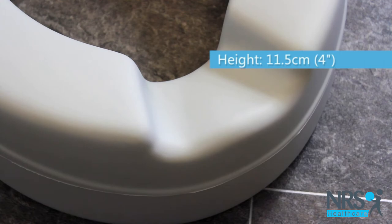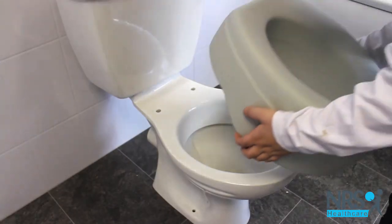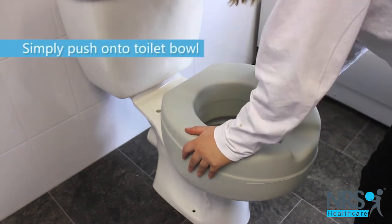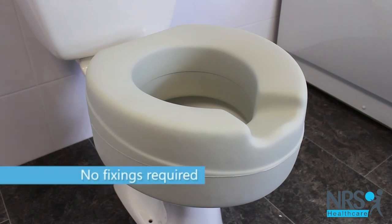It is 11 and a half centimeters or four inches high, which makes your toilet easier to sit down onto and rise up from. The seat is portable and simply pushes onto the toilet bowl with no fixings.